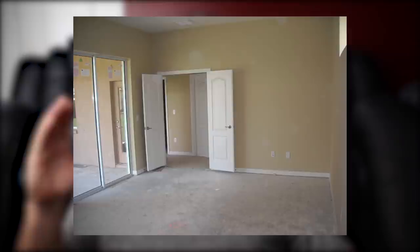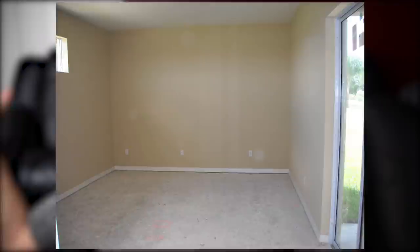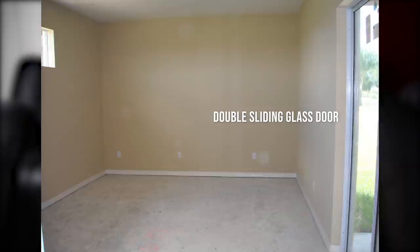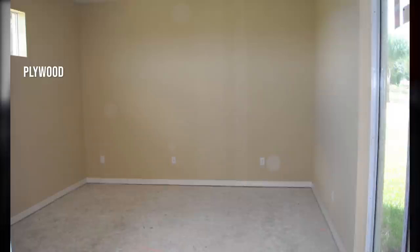Before I jump into why I went with 2.35:1, I want to take you back 13 years ago when I first began to dream and visualize what I wanted to do in my theater room. We purchased our home — it was about two months from being finished, a new construction home. This room is 13 feet by 19 feet by 10 feet, called a 'media room' on the floor plan. It's a rectangular room with a double sliding glass door on one side and an elongated window I've since blocked off with fabric and a two-by-four to prevent any light from coming in.